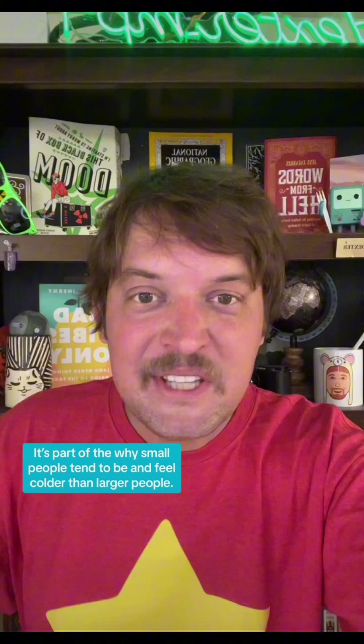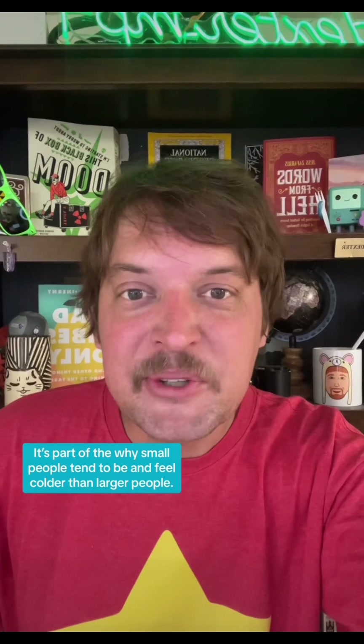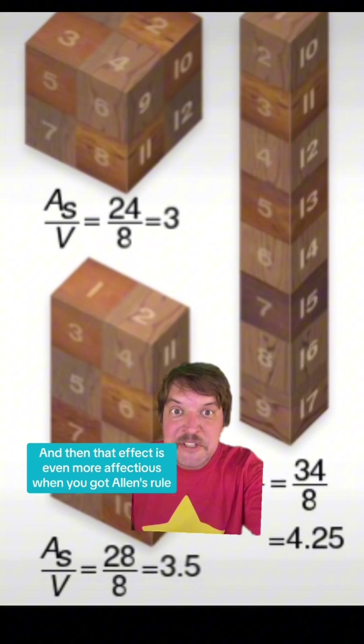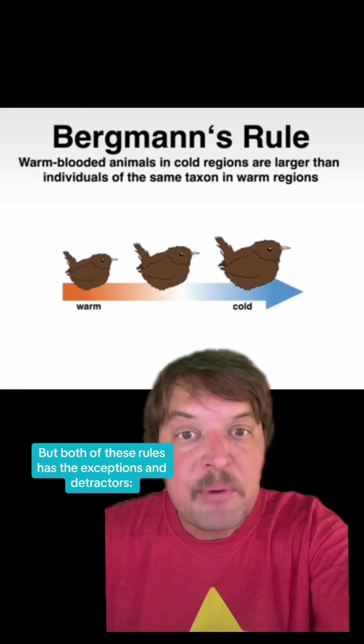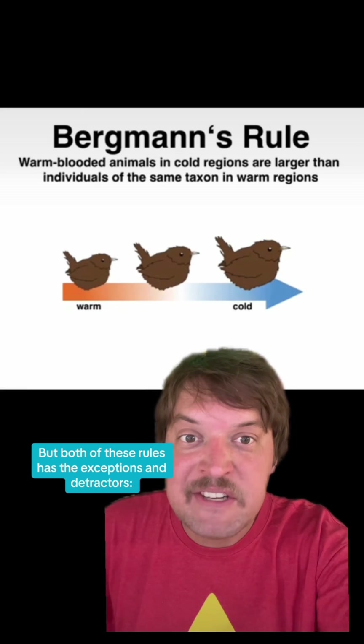That's part of why small people tend to be and feel colder than larger people. And that effect is even more pronounced when Allen's rule stretches out an animal's limbs. But both of these rules have exceptions and detractors.